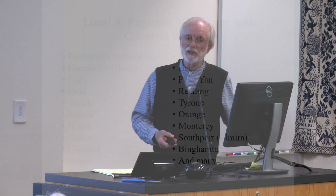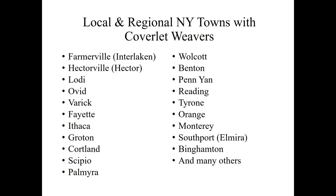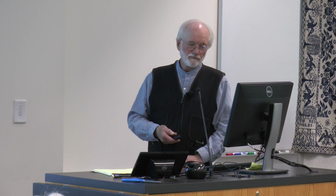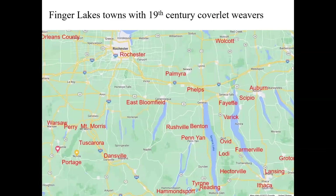Here are some of the places in our area where coverlet weavers have been documented. A lot of those are pretty small places — it's interesting that many weavers were working in very small towns, especially in the 1830s and 1840s when the towns were pretty small. Here's a map where all place names in red had a coverlet weaver at some point in the early 19th century. There are probably more that are known that I haven't put up, and also some that haven't been documented yet.